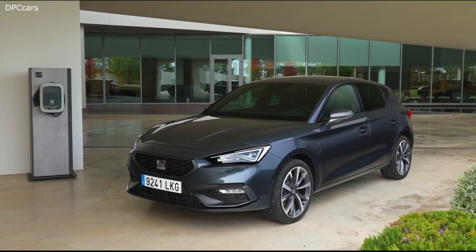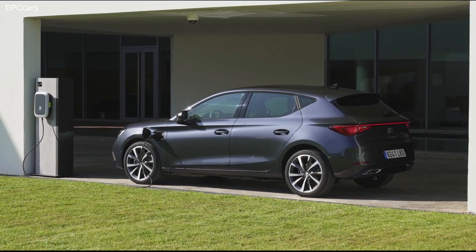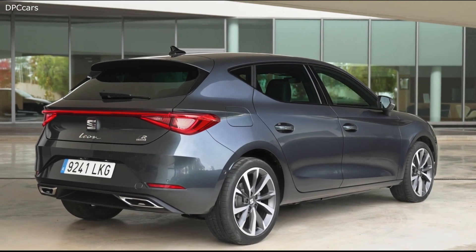When the Leon hits the market there will be a whole variety of different drivetrains available. You will find petrol as well as diesel, you will find mild hybrids, you will find natural gas and you will find a plug-in hybrid as well.